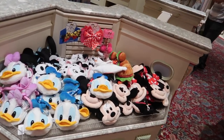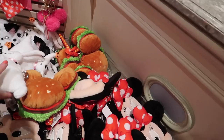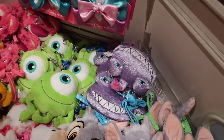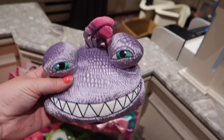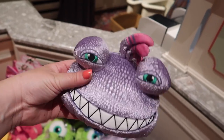More of these — I'm looking for Randall and I haven't seen him yet. There he is! That's happening, I've got to get Randall.